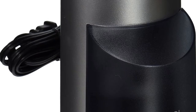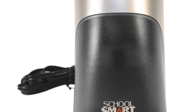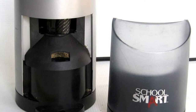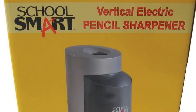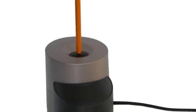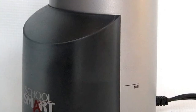It also includes non-skid rubber pads for stable operation, measures 6x4 inches, and features two sleek colors: black and gray. Highly effective, fast-speed pencil sharpener with a modern design.